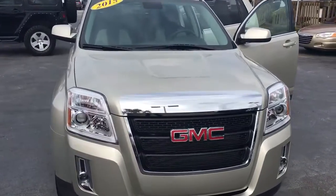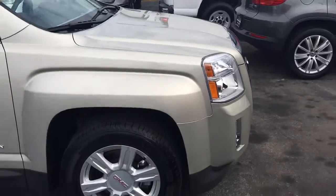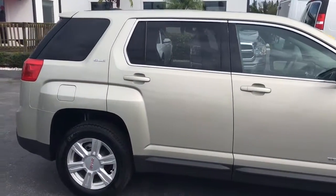Hello, my name is John Dee from Carl's View of GMC. I just want to shoot you a real quick video of the 2015 GMC Terrain that we have in stock. This is an SLE1 model.